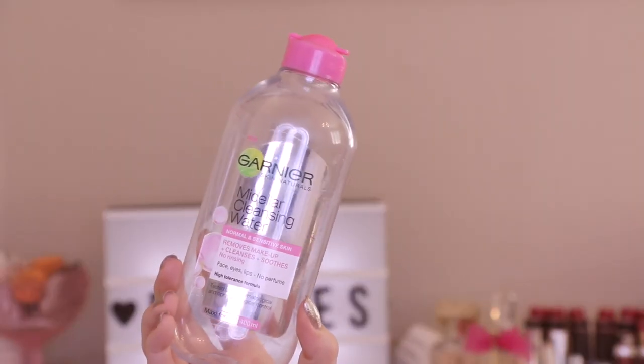For hair, we have Batiste dry shampoo — I go through so many of these. I have three different ones: Flirty Blush, Clean and Classic Original, and Cool and Crisp Fresh. My favorites are the last two. I use Batiste every other day because my hair stays clean for basically one day. Dry shampoo is a lifesaver. This is the UK's number one brand and also my number one — it's inexpensive and does exactly what it says.